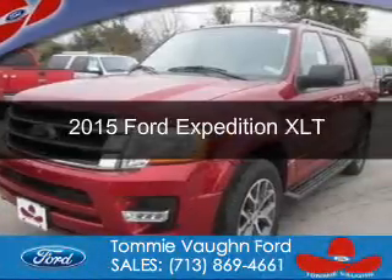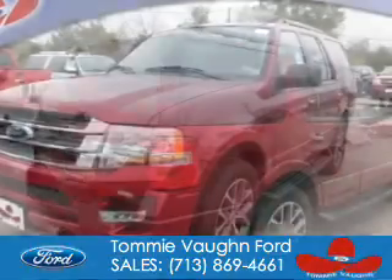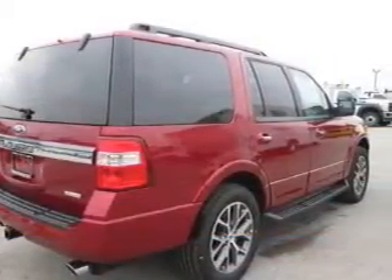This is a new 2015 Ford Expedition. It's powered by rear-wheel drive, a 3.5-liter, six-cylinder engine, and a six-speed automatic transmission.